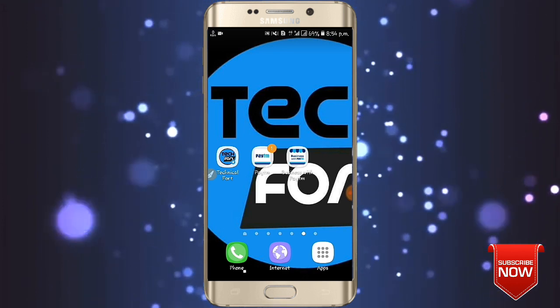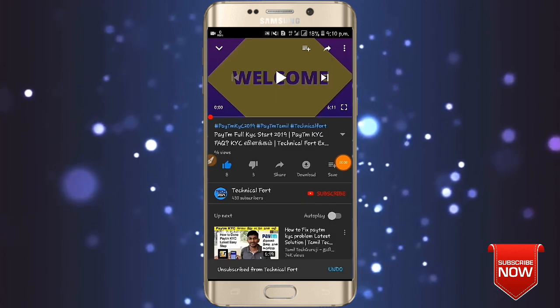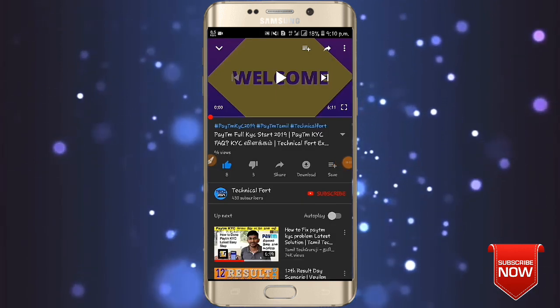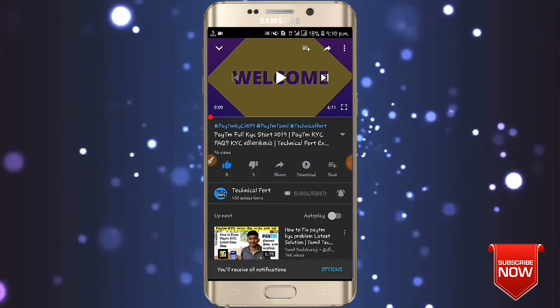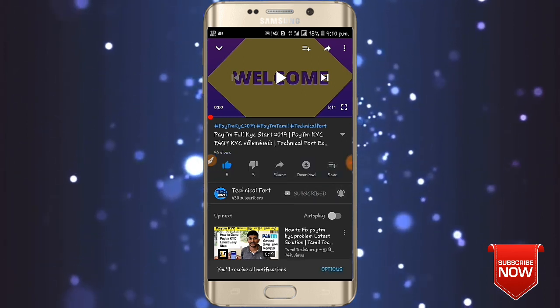Ok friends, let's go to the video here. If you want to subscribe to this technical photos channel, please subscribe and click on the bell icon.